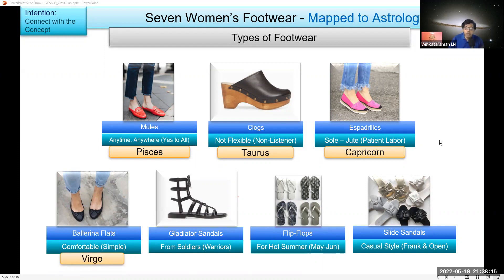Warriors — this should be easy. Someone guessed Sagittarius, but Sagittarius is hunters, not warriors. Warriors is Aries. May 15 to June 15 — which sign? Taurus — that's right! Frank and open — Sagittarius, correct. Thank you for the inputs — very good, I think almost everything was answered except Aries. Let's move to the next one.